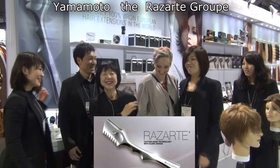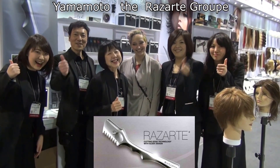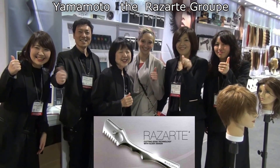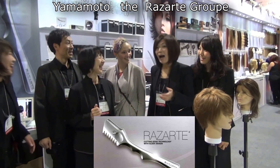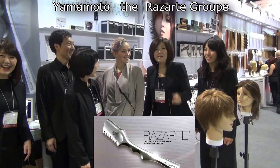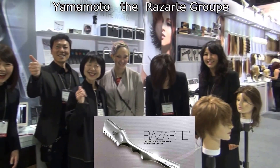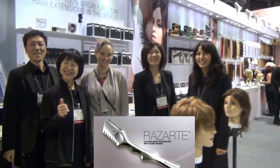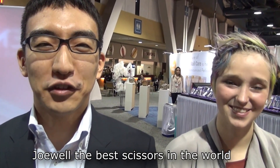The Yamamoto group — they are special. All great hairdressers are there. Say something about Long Beach. Please enjoy the show. Come to the Joelle booth.